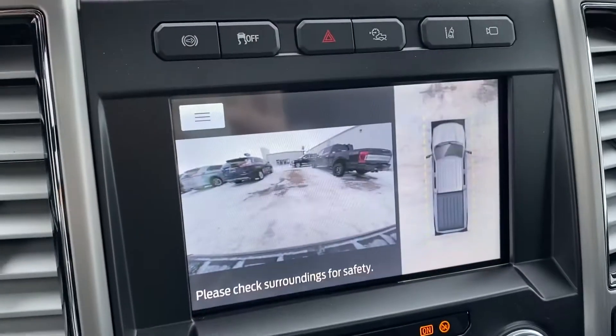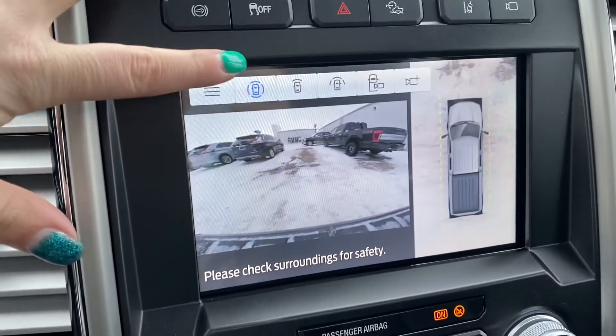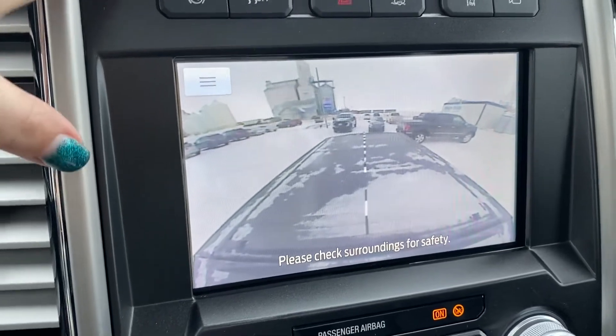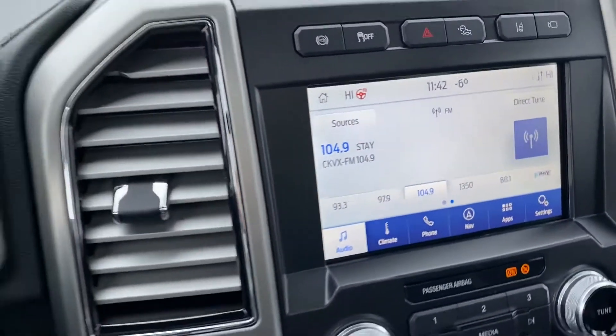Right here you can see your front camera, and if you click over here, this is where you can see into your box. If you're hooking up a fifth wheel or anything like that, that will help you.